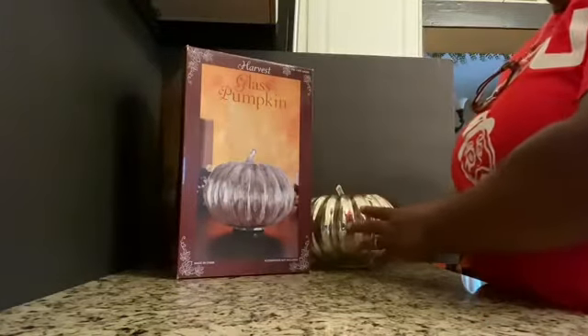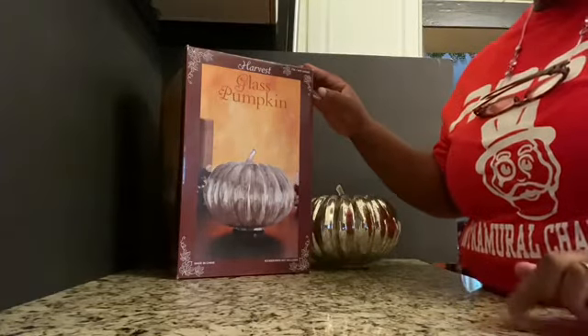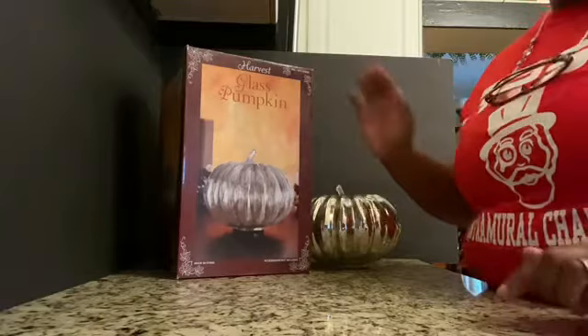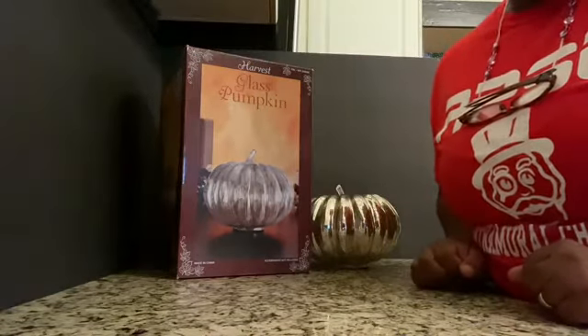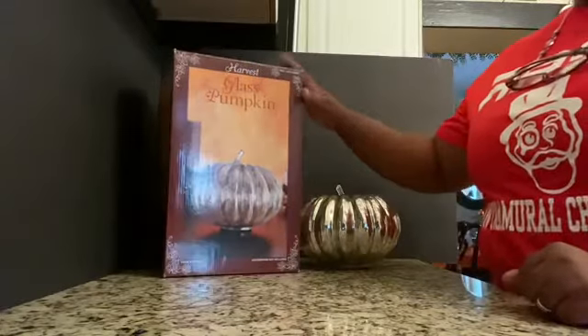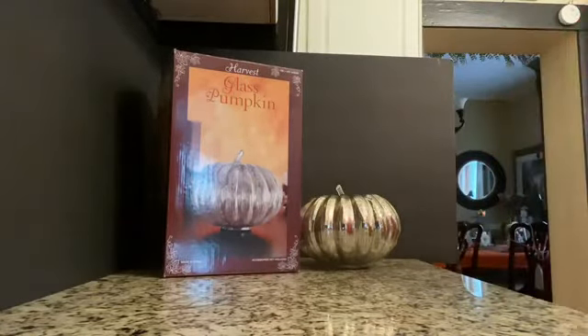Can you see it? This was two dollars and 99 cents from the Goodwill outlet. I looked this item up and they have it at Michael's for forty dollars and 99 cents, and if you want it gift-wrapped it's an extra four ninety-nine. What do you think about that deal?